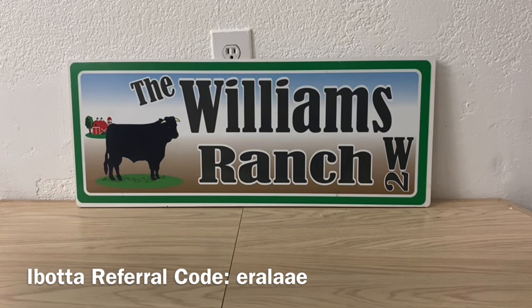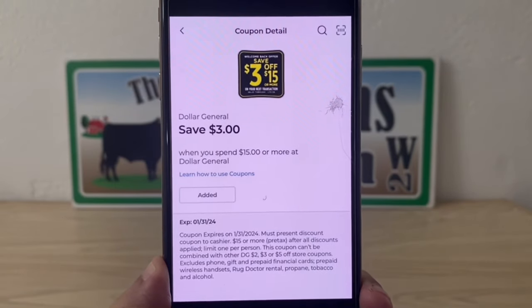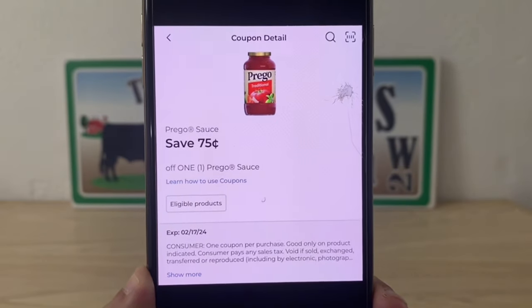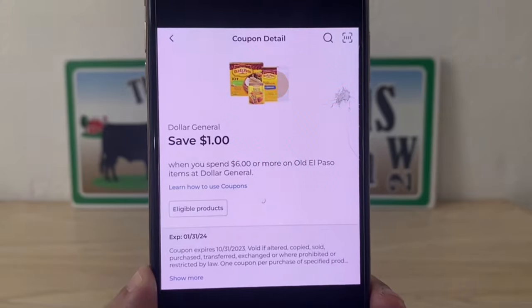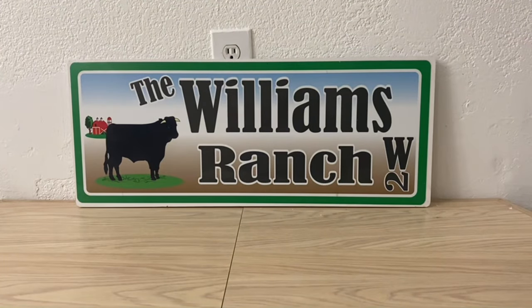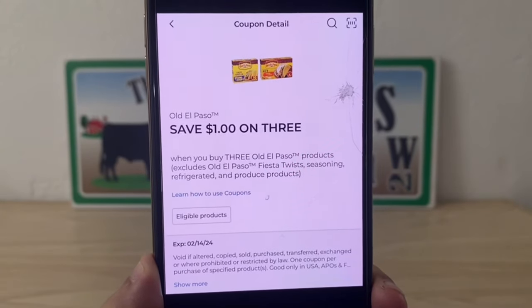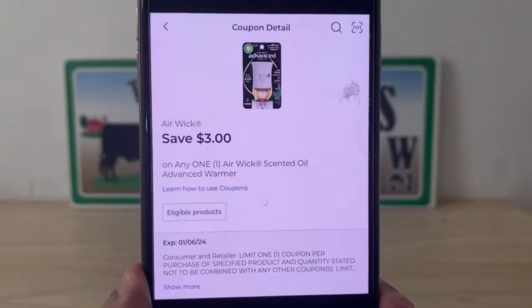Once you see that instant savings come off, enter your number into the digital keypad. Your three off of 15 will come off, your Prego DQ of 75 cents, your Old El Paso one dollar when you spend six — we spent six dollars and 75 cents so that comes off. This is a Dollar General store coupon, and DG store coupons stack with manufacturer coupons, which for this deal is digital. We'll also save three dollars on the Airwick warmer.